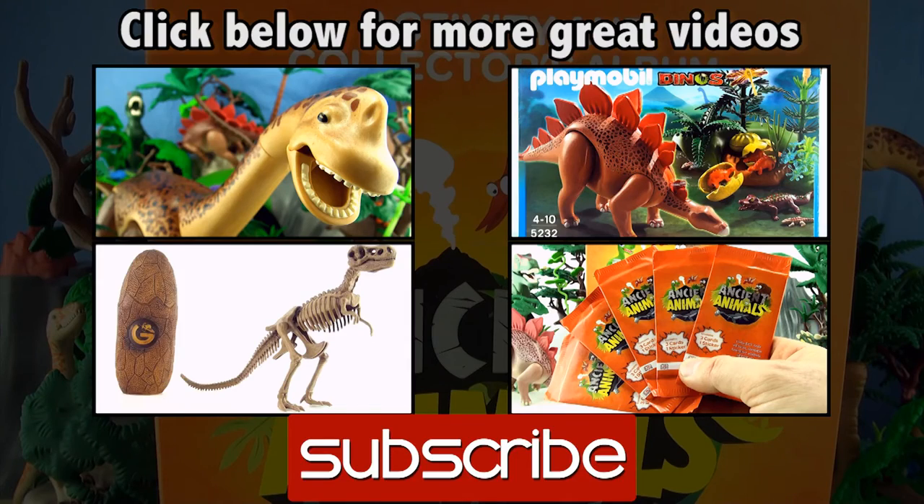We have collected 66 out of a possible 81 of these ancient animal cards. If you like this video, give it a thumbs up, comment below, subscribe to Press Play Picture House and click on the links for more dinosaur videos. See you next time.